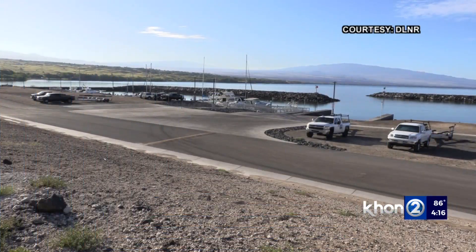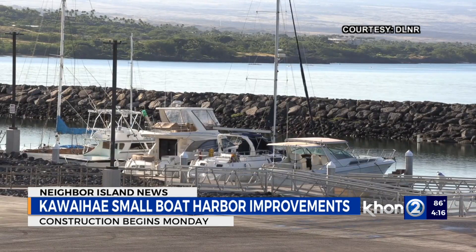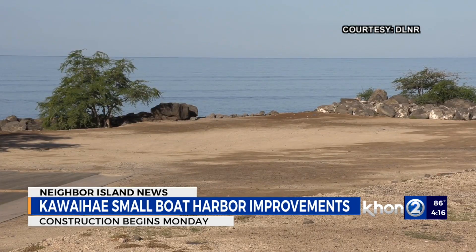Also on the Big Island, the South Kauai High Small Boat Harbor is set to undergo renovations. Starting Monday, crews will repave and stripe the existing gravel parking areas, improve drainage, and add new solar-powered streetlights and new bull rails.